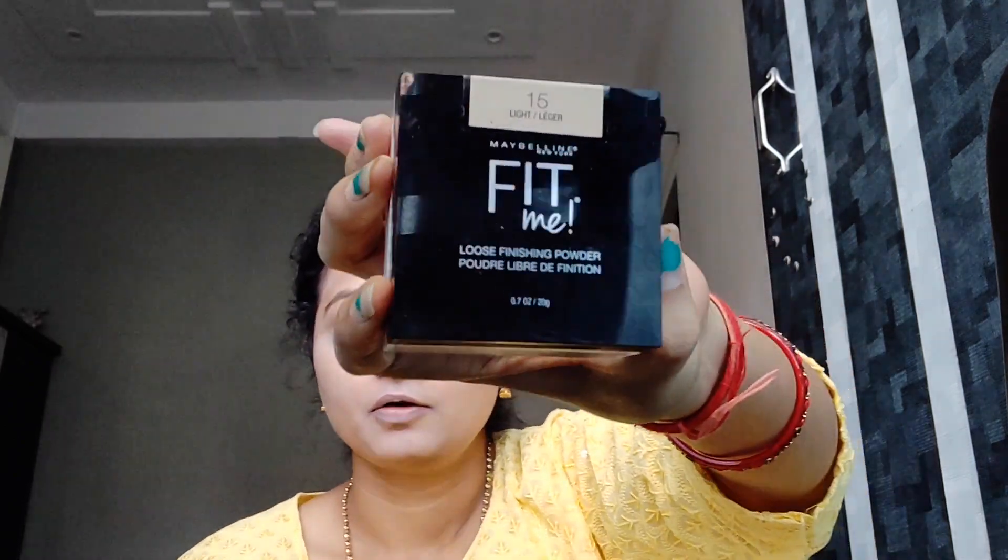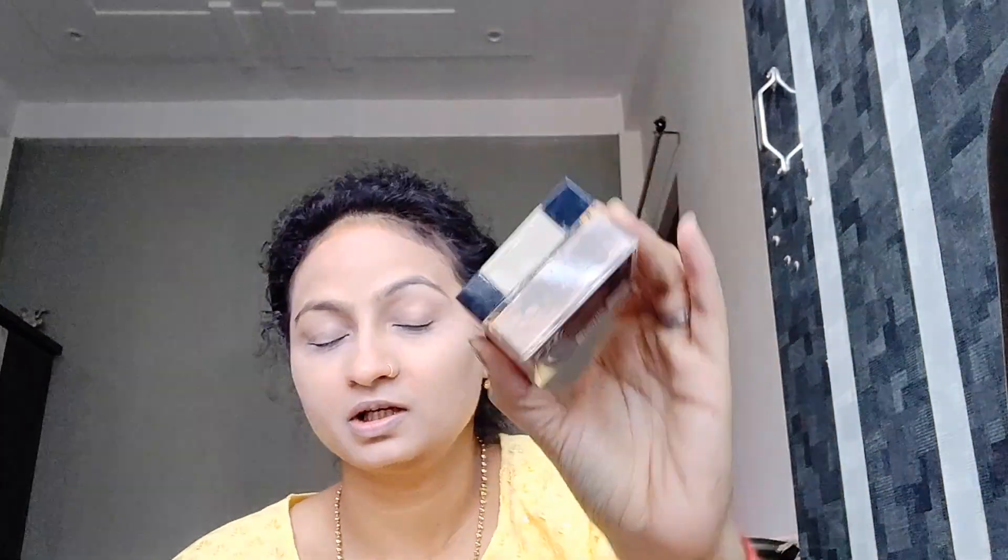Now the second product I am going to use is this Maybelline Fit Me loose powder — oh sorry, Fit Me loose powder — in the shade 15 Light. With this I will set my makeup, and I will also use it as a bronzer. I am taking a little bit into the cap and first I will set my base.